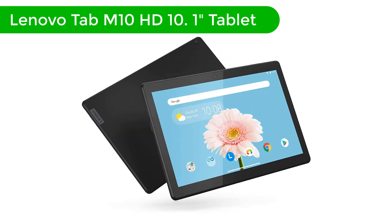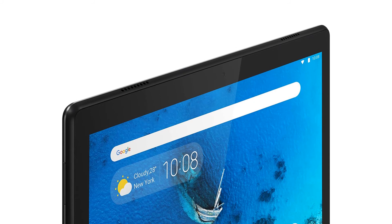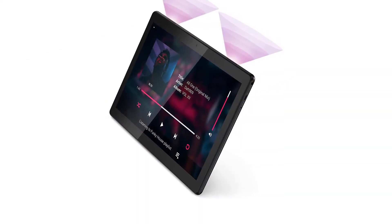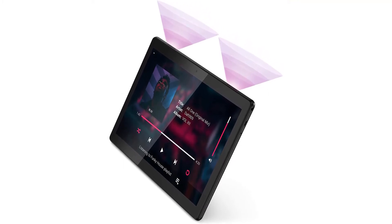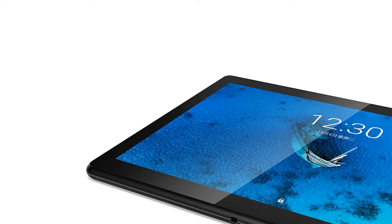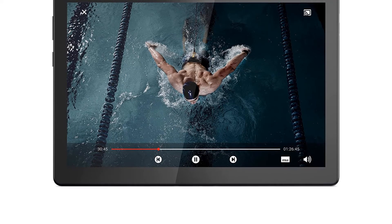Number 3. Our third best pick is Lenovo Tab M10 HD, a 10.1-inch tablet. The Lenovo M10 Android tablet is a paradise for Android users and lovers. I personally love Android tablets over drawing tablets when it comes to note-taking. The tablet is powered by a quad-core Snapdragon processor, which can handle even the most strenuous notes without any lags or bugs. The second reason to love it is the Android 9.0 OS, which has been greatly optimized for faster boot times and applications open a lot faster compared to previous-gen Android smartphones and tablets.